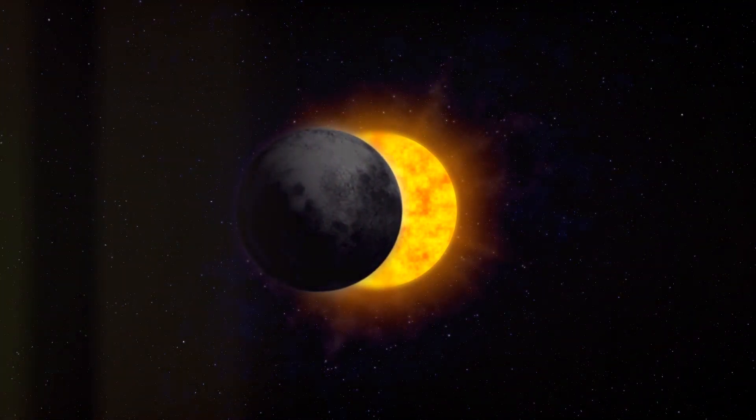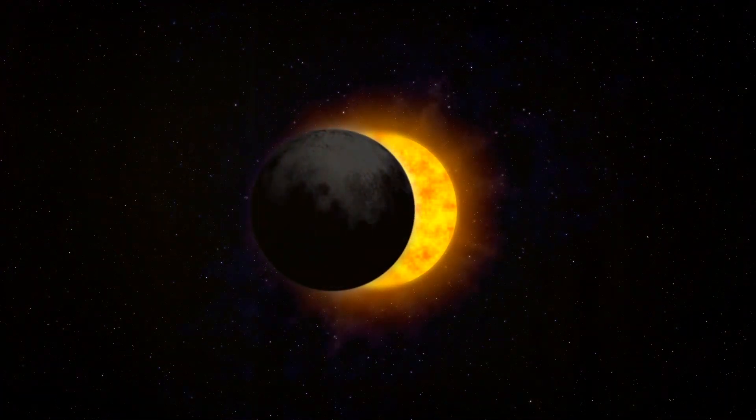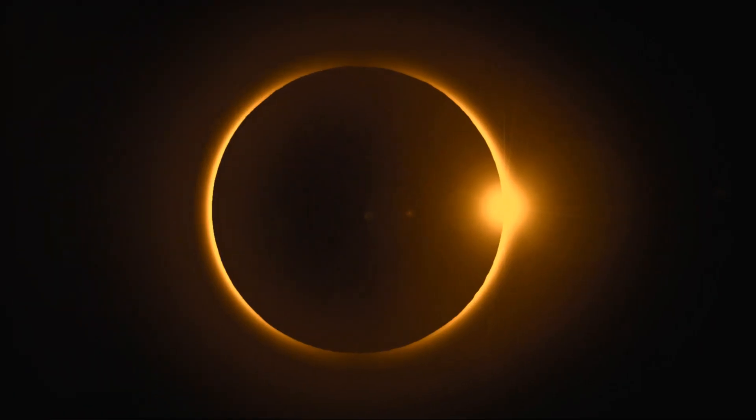But this isn't just any night. This is a night where the stars are out in the middle of the day, where the birds stop singing, and where everything is eerily calm. Here's the real showstopper: the sun's corona.